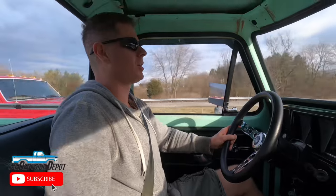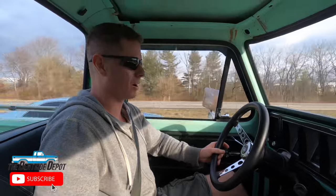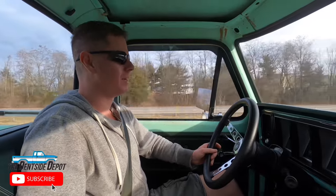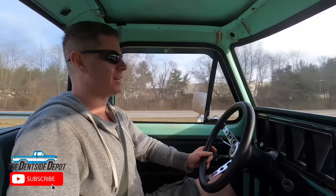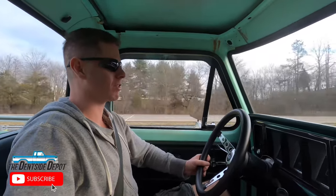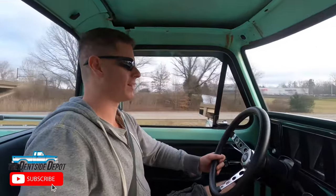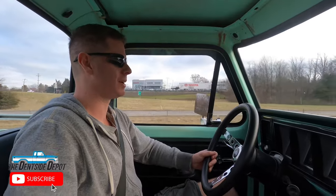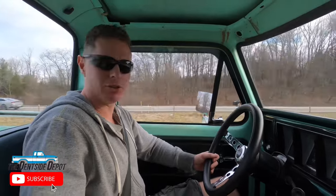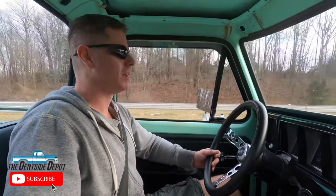We cut our little bridge tour short to three covered bridges for two reasons. Number one, the sun's starting to go down and I don't want to be out in the dark that far away from the shop. Second reason — you might have seen it going up that third bridge — the transmission's leaking out the neutral safety switch, it's low on tranny fluid, and it definitely started to slip there at the end. So I hope you enjoyed this episode of Densai Depot. I thought it was fun checking out some PA covered bridges. Definitely like and subscribe, and I'll see you in the next episode.